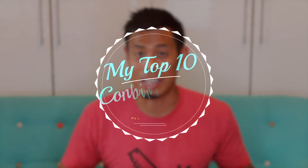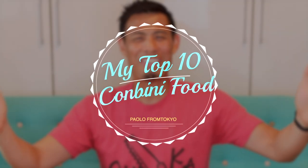This video is brought to you by Squarespace. In this video, I'm going to share with you guys my top 10 go-to foods at a Japanese convenience store.